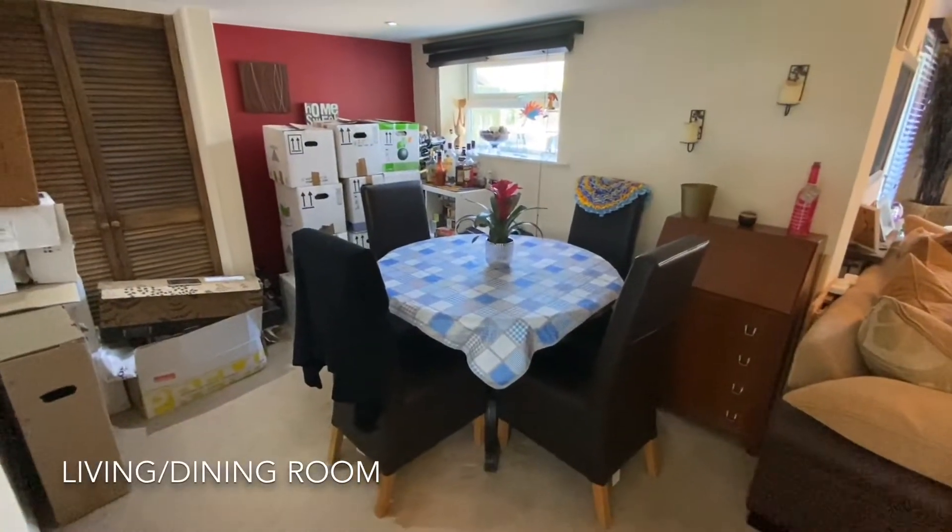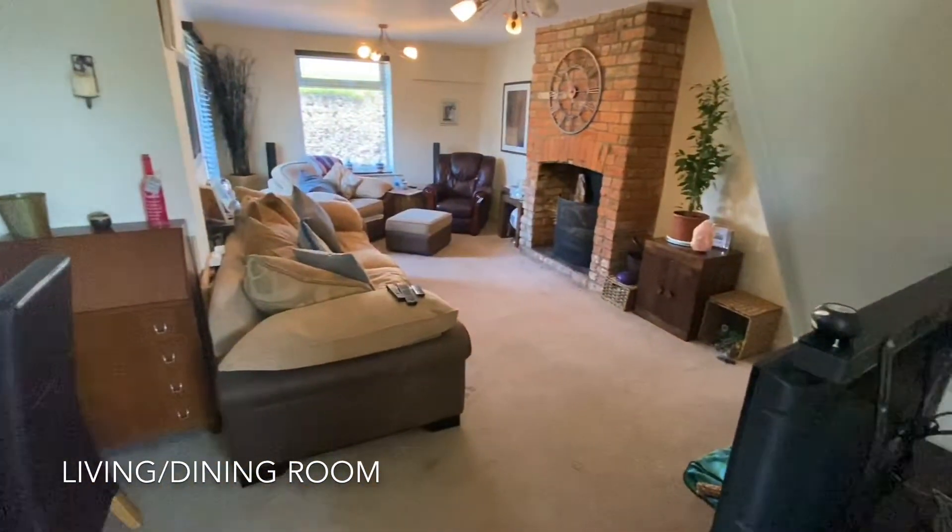To the front of the property, an L-shaped spacious living diner is found.